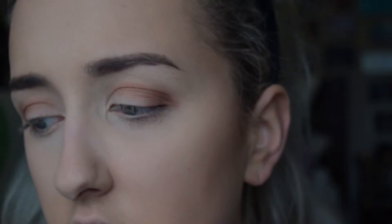Next I'm going to pack the shade called Funny Girl all over the lid using my MAC 247 brush.